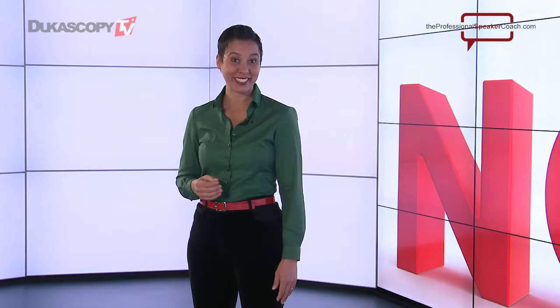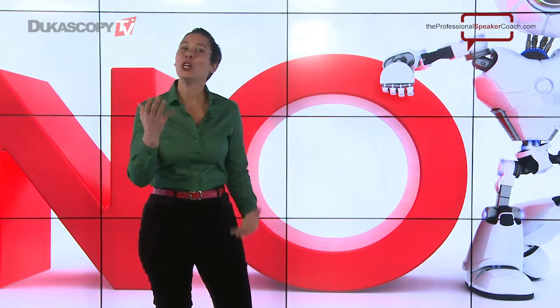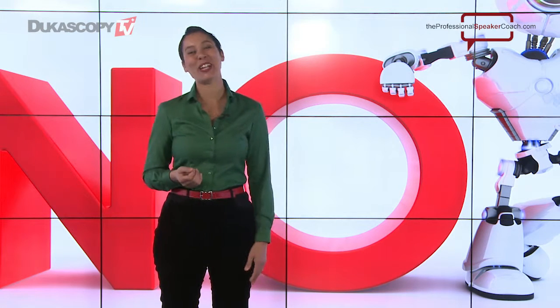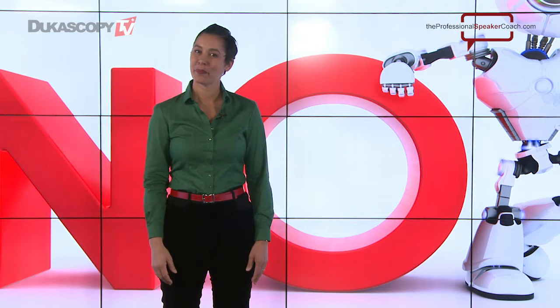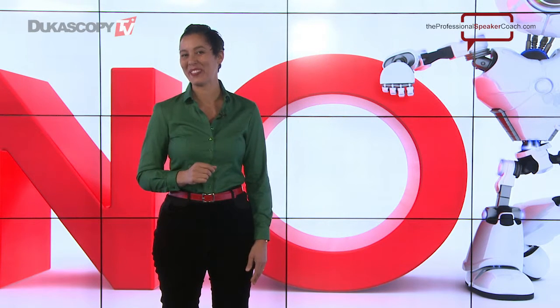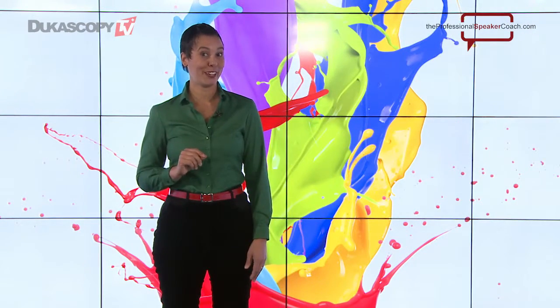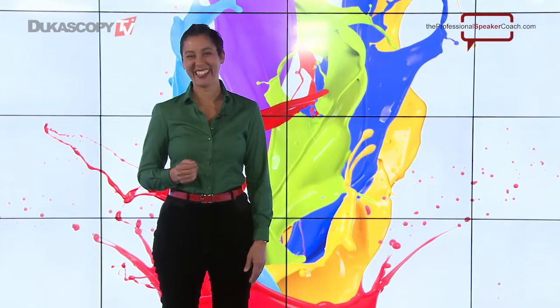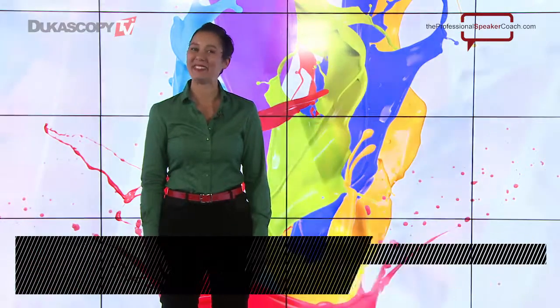It looks like you're having a conversation with the audience — casual, informal, like you're just speaking to another human being. Those are the two tips for how to look good when you're speaking on camera. Join me next time where I share two more tips for how to look your best. That's all for now. This is Laura Penn in the Speaker's Corner in partnership with Dukascopy TV.